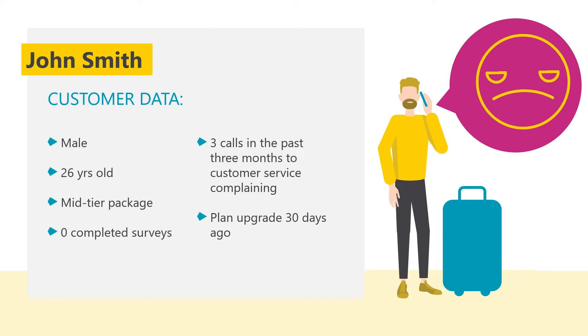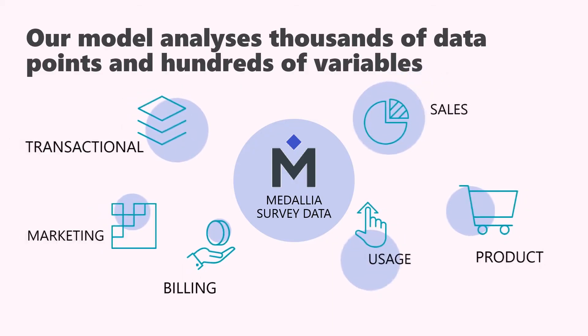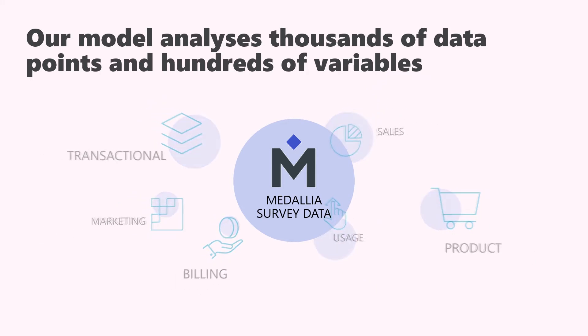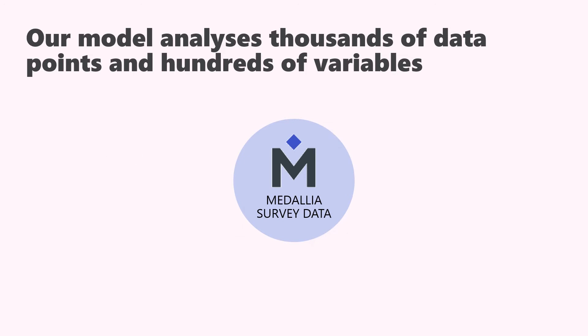To give you a very simplified example: someone who has called the helpline three times over the last month after upgrading their plan is potentially very dissatisfied. But you don't know that because this customer hasn't responded to their NPS surveys. Our model analyzes thousands of data points and hundreds of variables to guarantee that in such cases you get accurate and actionable results.